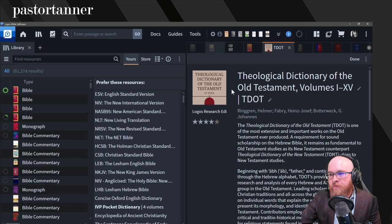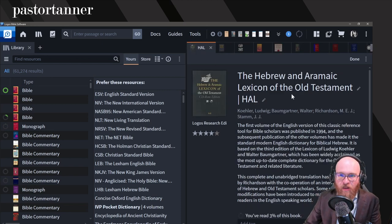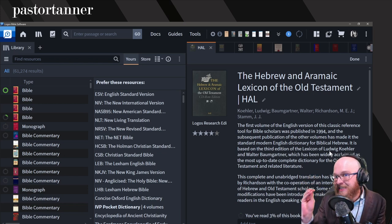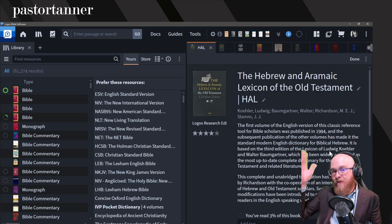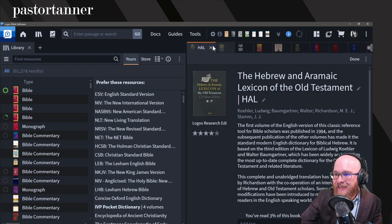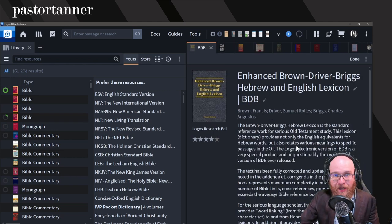Getting into the more in-depth, this is the full HALOT — the Hebrew and Aramaic Lexicon of the Old Testament — not the concise version. To many, this is the standard work in the field if you want a more in-depth understanding of the glosses. A good companion to HALOT is the Enhanced Brown-Driver-Briggs. Brown-Driver-Briggs is seen as a companion to HALOT — they're both at a similar level with in-depth glosses. Those are the ones I would recommend for a more in-depth look at the Hebrew words themselves.